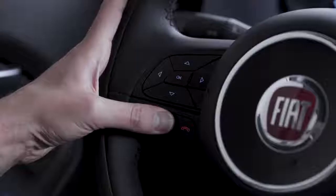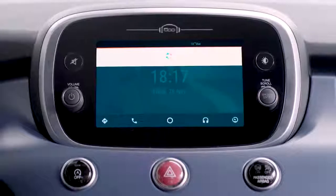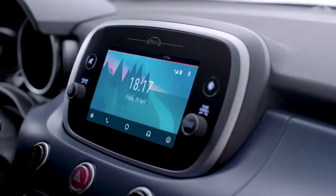You can send messages. Press and hold the voice command button on the steering wheel and say 'send a text to', followed by the contact name. Then dictate the message using plain words. Say 'yes' to confirm and the message will be sent.